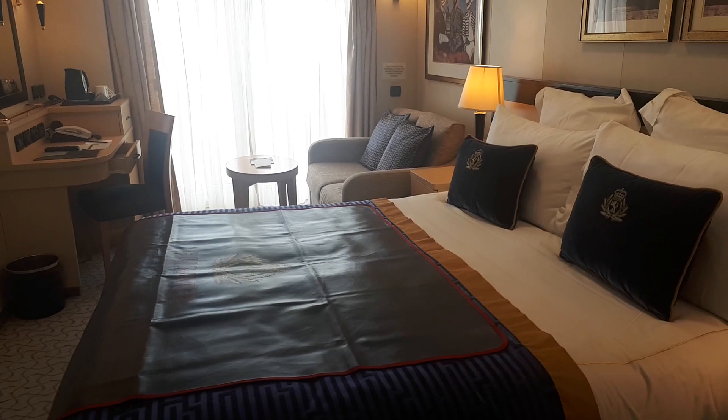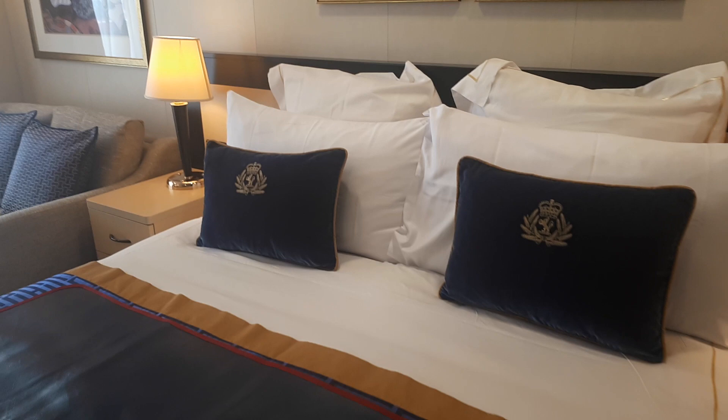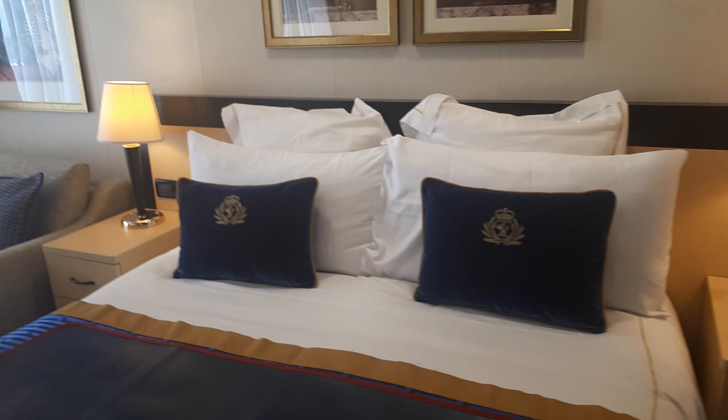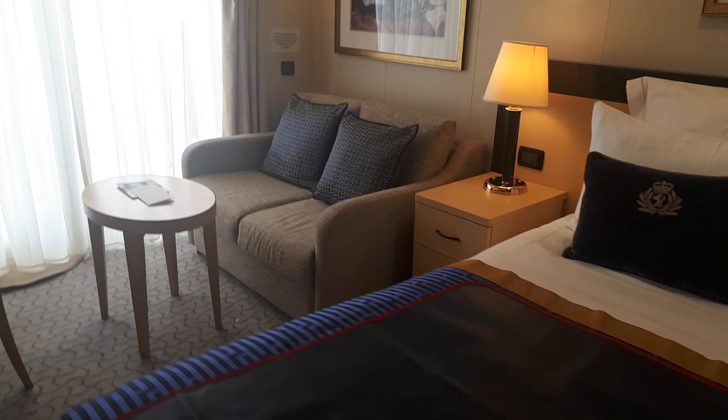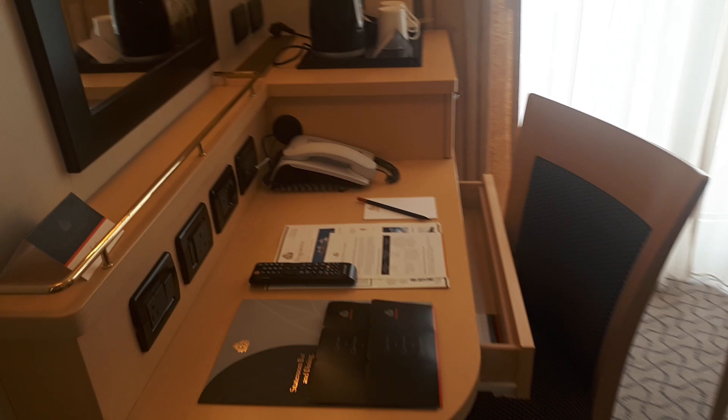On our right hand side we have the bathroom, which we'll explore in a minute. We've got the usual plushness that one would come to expect from a luxury brand such as Cunard, with the bedside tables there. If you have this configured as a twin room, the bedside tables are between the beds. Over here we have a sofa, and then we've got the balcony out there which we'll explore in a minute, and over here we have the writing desk.